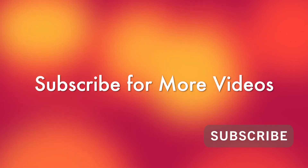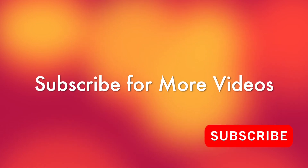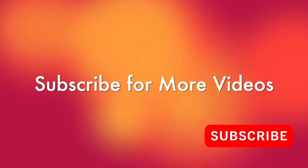For more videos in the future, please like and share this video, and also subscribe to our channel. See you next time, bye!